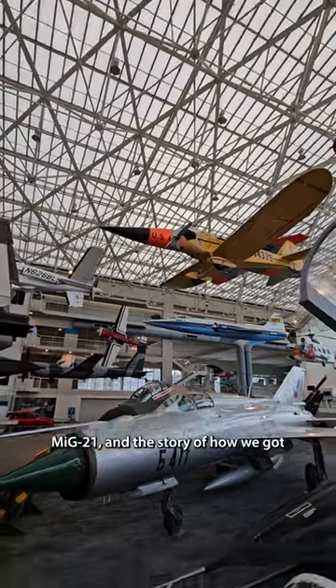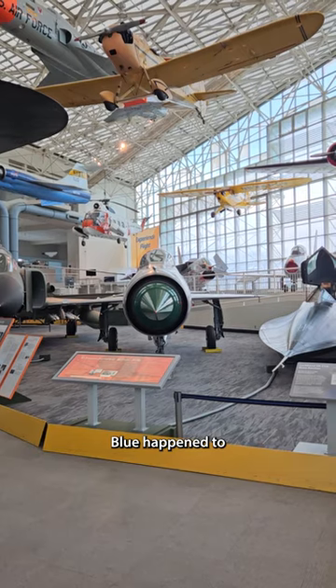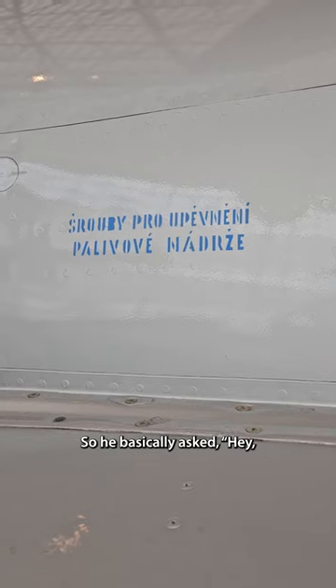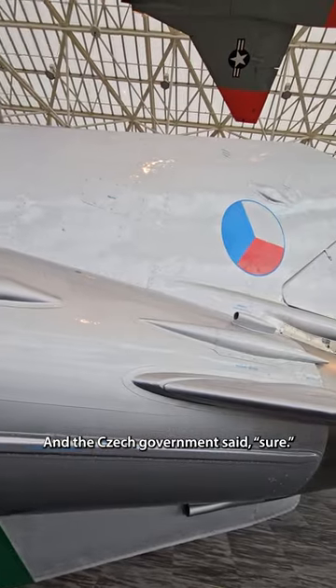This is a Czech MiG-21, and the story of how we got it is pretty wild. As the Soviet Union was breaking up in the 1990s, a guy from Seattle named Jim Blue happened to be in the Czech Republic and saw all these MiG-21s that were going to be scrapped because they weren't going to use them anymore. He asked if he could buy one and have it sent to the Museum of Flight, and the Czech government said sure. So he raised the money and got this beautiful plane here.